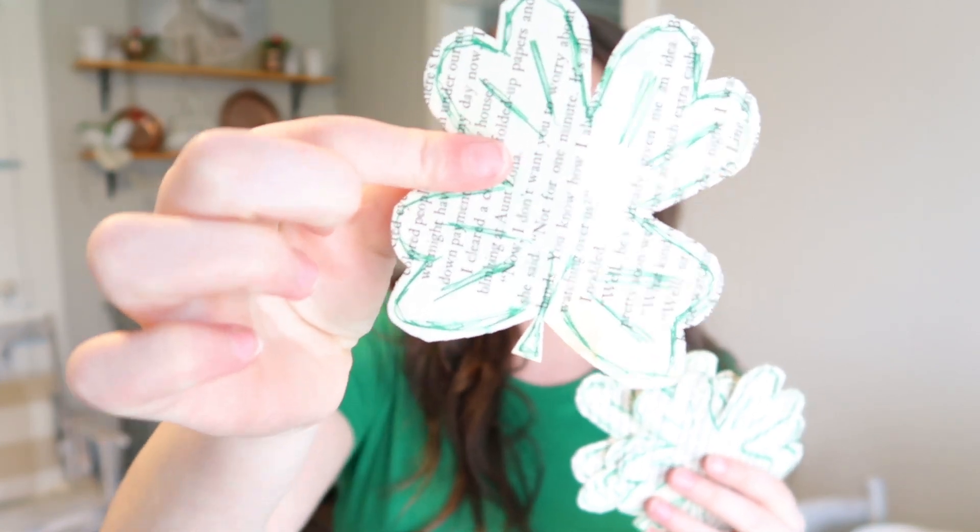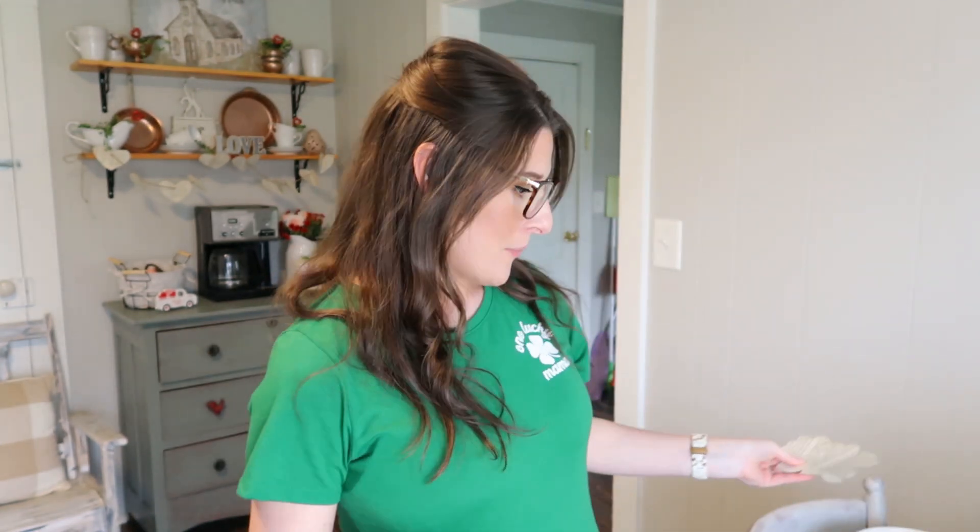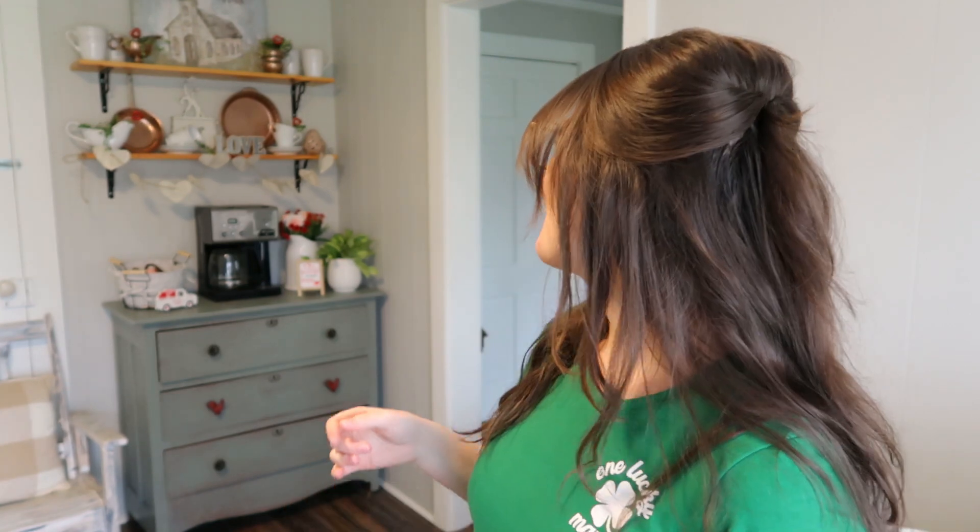Over the weekend I also decided to make these little four-leaf clover paper book clovers. If you watched the Valentine's decorate-with-me, you'll have seen the paper hearts that are also made out of an old book. I just decided to make little paper clovers, add some green on them, and I'm going to drape them as well — just to add another little pop. So that is what I'm going to be working with, and obviously I'll be taking away the Valentine's items that are currently on here.